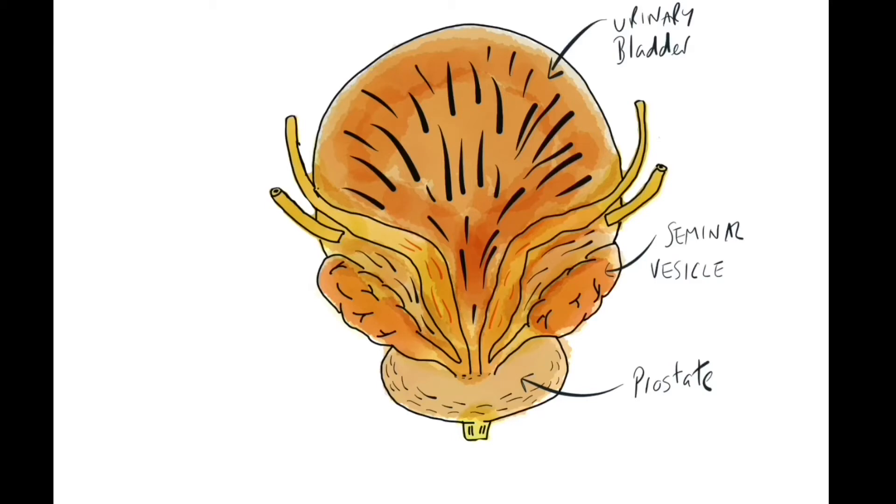The next structures are the seminal vesicles. There are two of those, one on each side. They are lobulated organs and have a terminal part related to the vas or ductus deferens, and essentially they join to form the ejaculatory duct. The seminal vesicles produce a fluid, and the secretions it produces are essential for the nourishment of sperm.